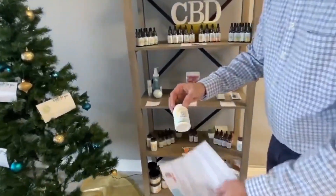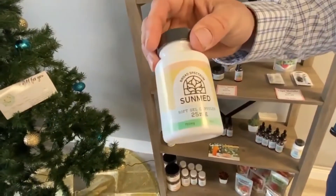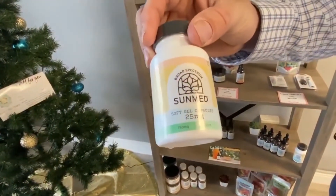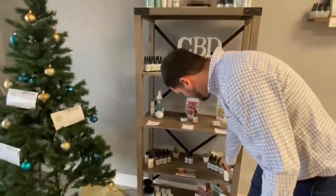Then we have our capsules that come in 10 milligrams and 25 milligrams as well — also broad spectrum, meaning non-detectable THC. You want to take these twice a day.